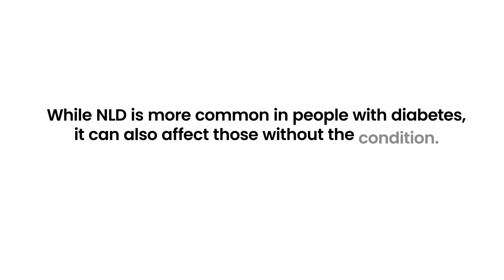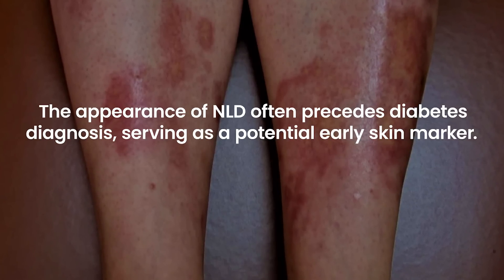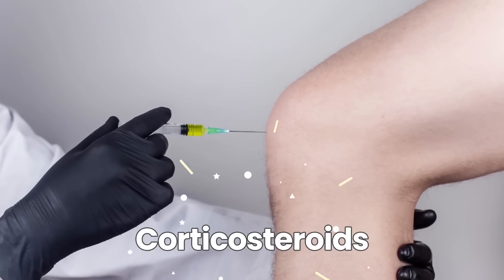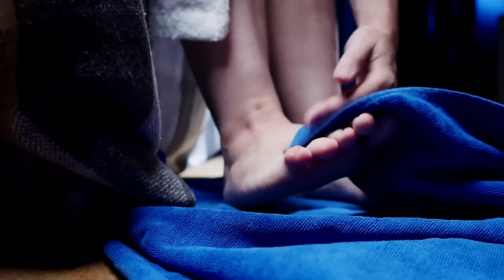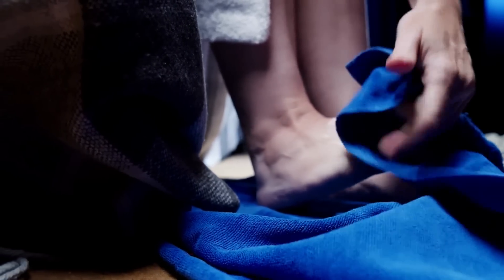While NLD is more common in people with diabetes, it can also affect those without the condition. The appearance of NLD often precedes diabetes diagnosis, serving as a potential early skin marker. Early detection and treatment, which may include corticosteroids or other medications, can help manage and limit its progression. Regular skin care and protection against injury are essential for those with NLD.